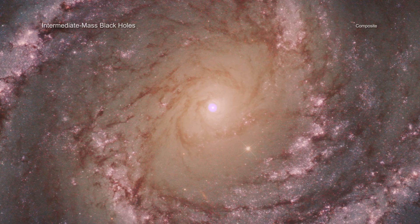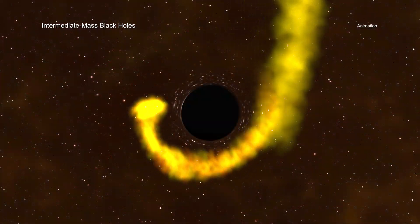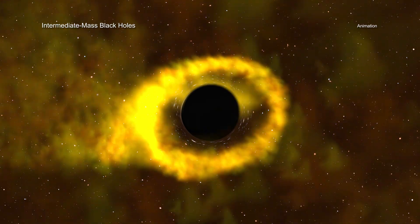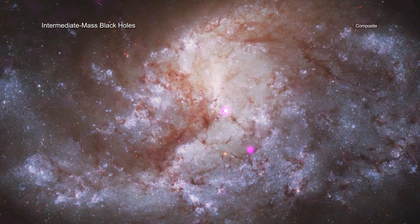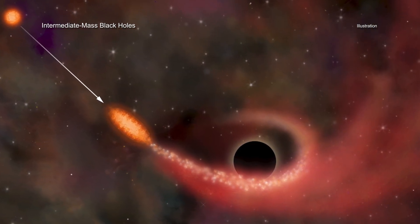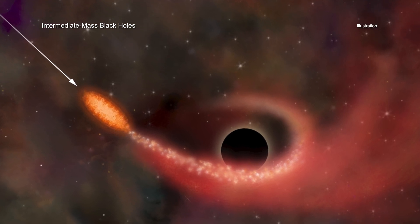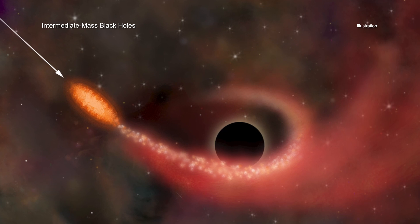In some of the most crowded parts of the universe, black holes may be tearing apart thousands of stars and using their remains to pack on weight. This discovery, made with NASA's Chandra X-ray Observatory, could help answer key questions about an elusive class of black holes. While astronomers have previously found many examples of black holes tearing stars apart, little evidence has been seen for destruction on such a large scale.